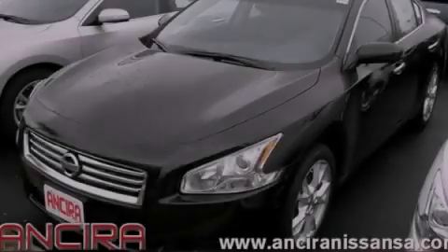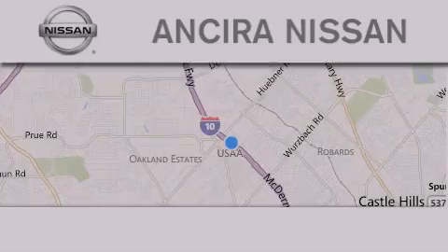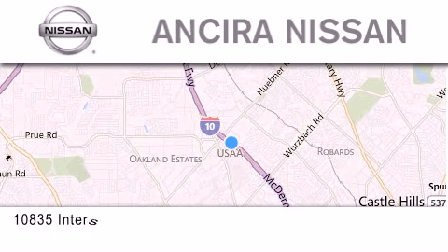Contact us today to arrange your test drive. Thank you for considering Ansira Nissan for your next new or pre-owned vehicle.